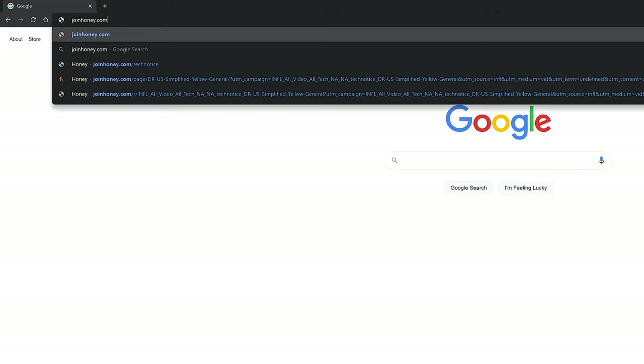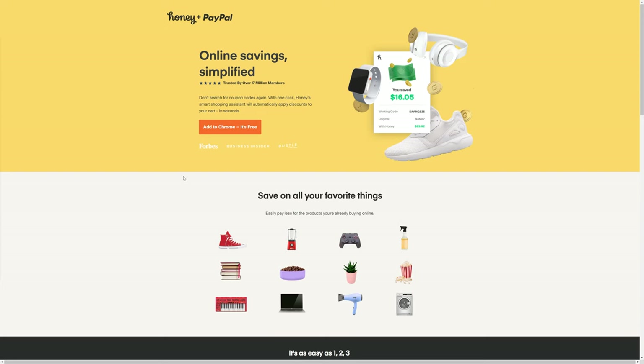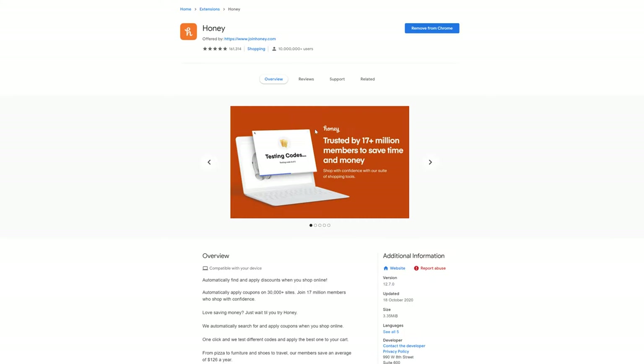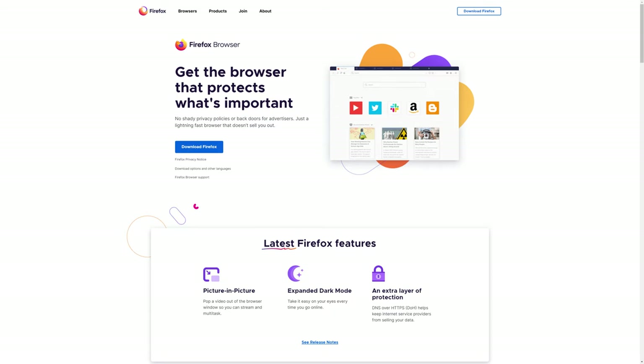Honey can also tell you when it's a good or bad time to buy a certain product. It's super simple — just two clicks. Go to joinhoney.com/technotice, click 'Join Honey,' and you're done. You can add it to whatever browser you're using.